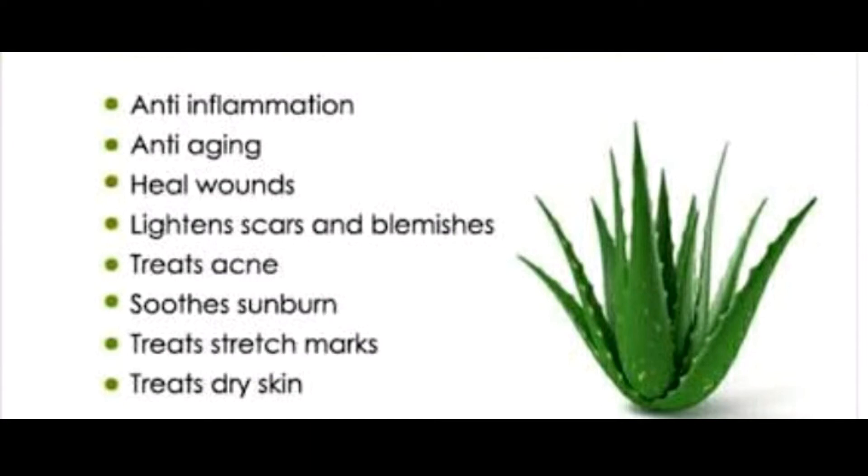Number 5: Relieves Anal Fissures. If you have anal fissures, applying an aloe vera cream to affected areas several times throughout the day may help promote healing. A 2014 study found that using a cream containing aloe vera juice powder was effective in treating chronic anal fissures.